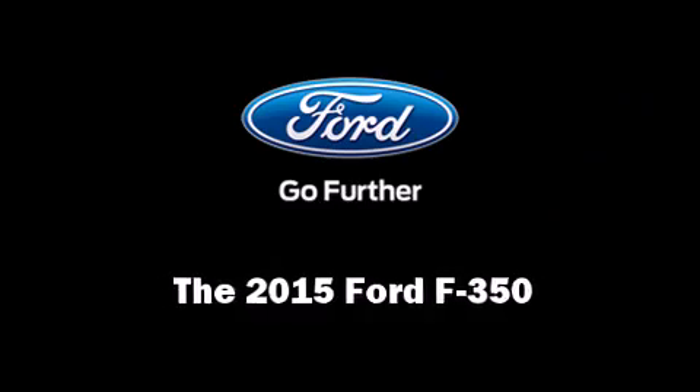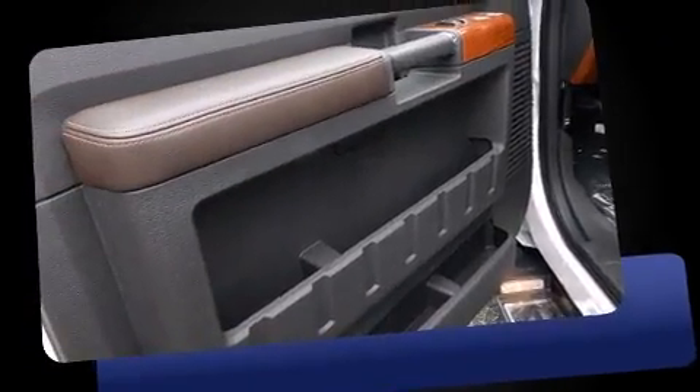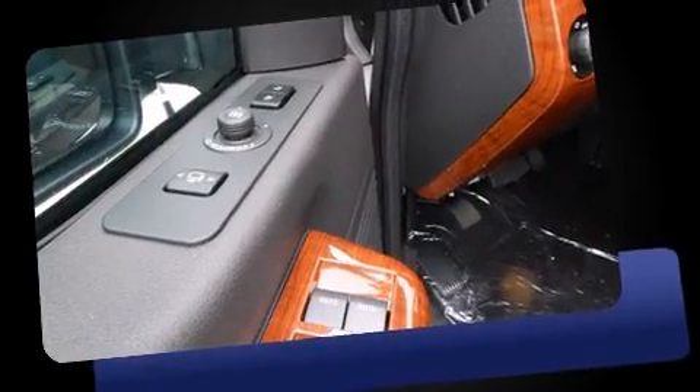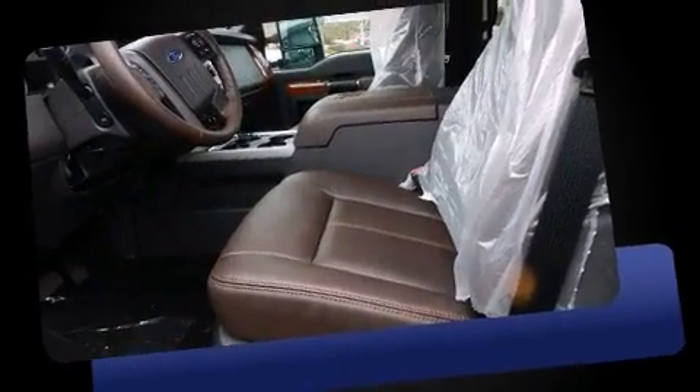Climb inside the 2015 Ford F-350. Under the hood, you'll find an 8-cylinder engine with more than 400 horsepower, providing a smooth and predictable driving experience. A turbocharger further enhances performance while also preserving fuel economy.